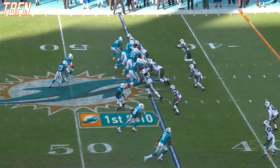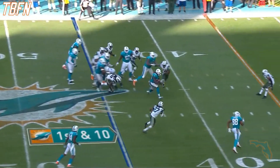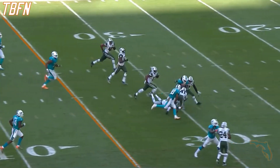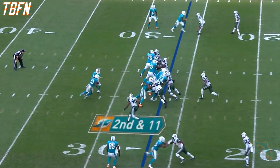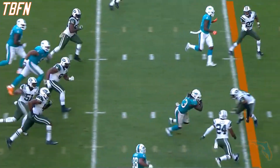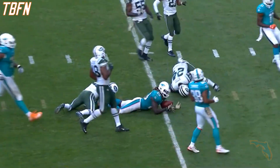Fourth time today, Miami has gotten a first down by a Jet penalty, and here is Ajayi. Ajayi inside the 30 to the 25. Ajayi running right up the middle to the 10.